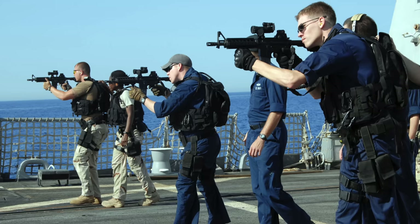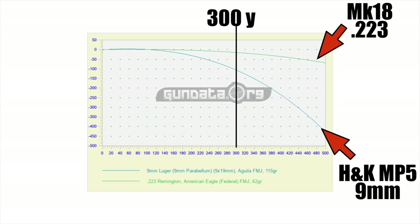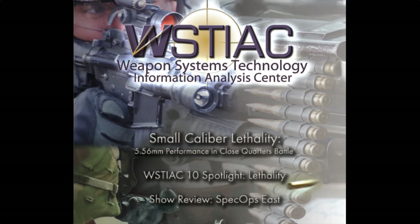With that, the Mark 18 CQBR, or close-quarters battle rifle, was born, and it took the place, for the most part, of the 9mm submachine gun. A .223 round fired from a Mark 18 will drop around a foot and a half at 300 yards, but a 9mm projectile fired from an MP5 will drop nearly 10 feet over the same distance.